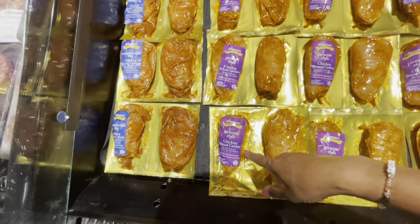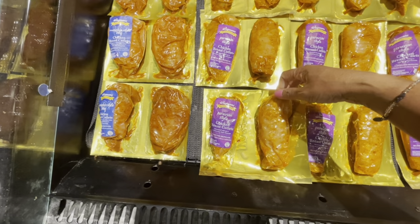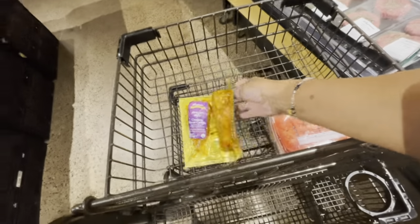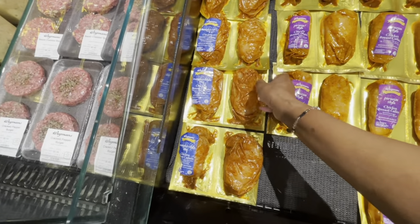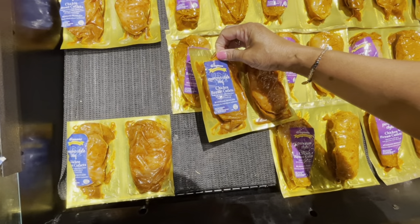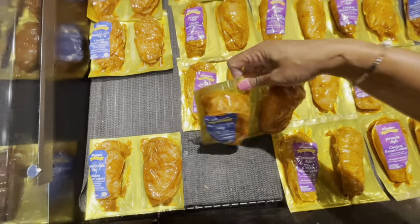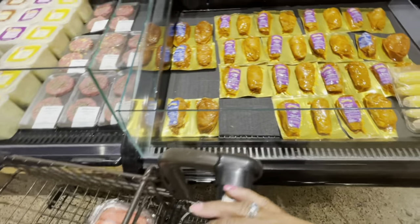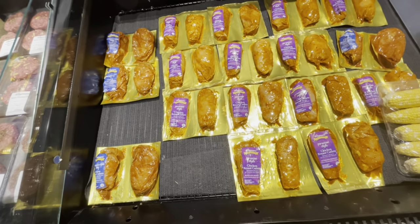So this is what I mainly came in here for. I'm going to get some of the Peruvian style chicken breast — you get two. And I'm going to get some of the Memphis style barbecue ones. These are boneless, skinless chicken raised without antibiotics. It's a barbecue chicken flavor. I'm going to see if they also have the lemon one and a buffalo style chicken one.